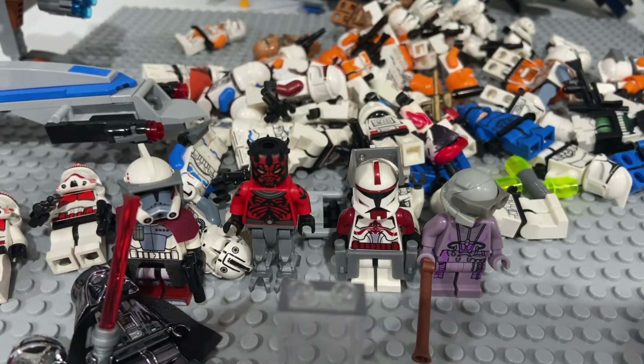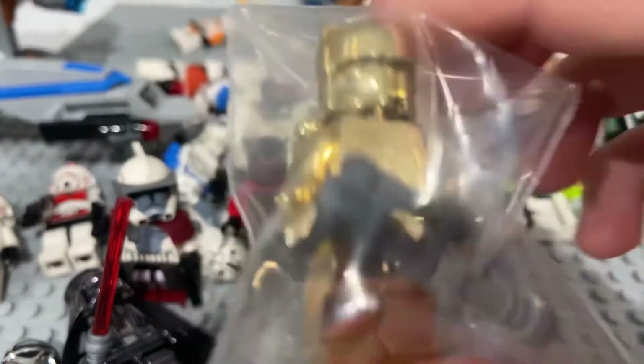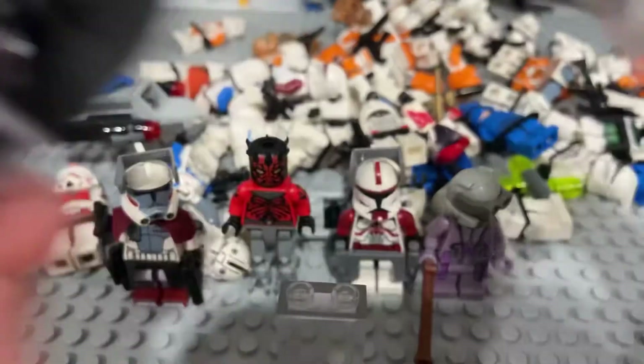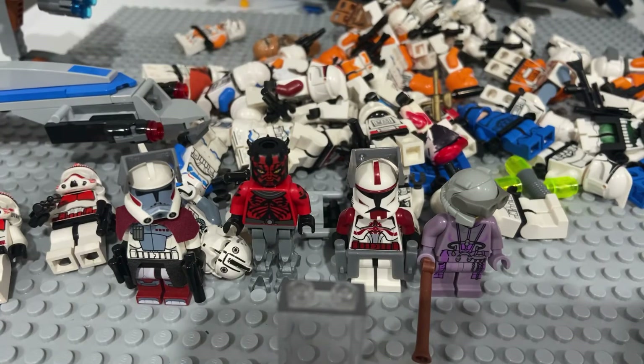Comment down below who your favorite minifigure was — whether it was the Chrome Gold Boba Fett, the Chrome Stormtrooper, Vader, or C-3PO, and if you liked the case that C-3PO was in. I hope to see you guys comment — feel free to always comment. I hope you guys enjoyed. Stay tuned. Peace.